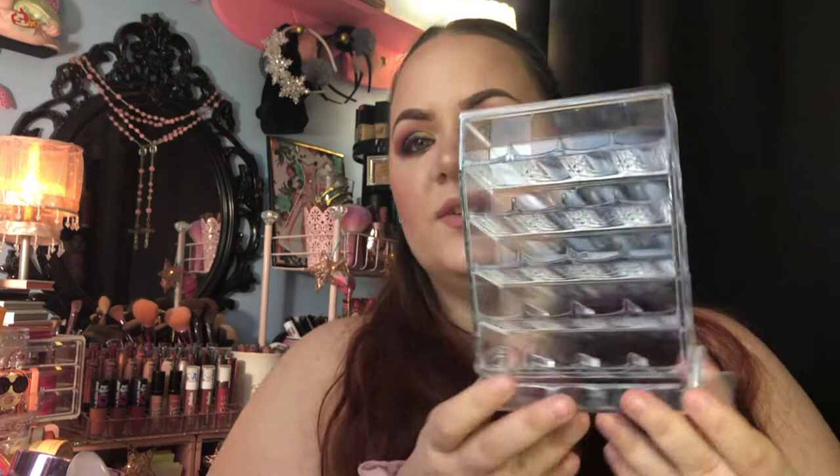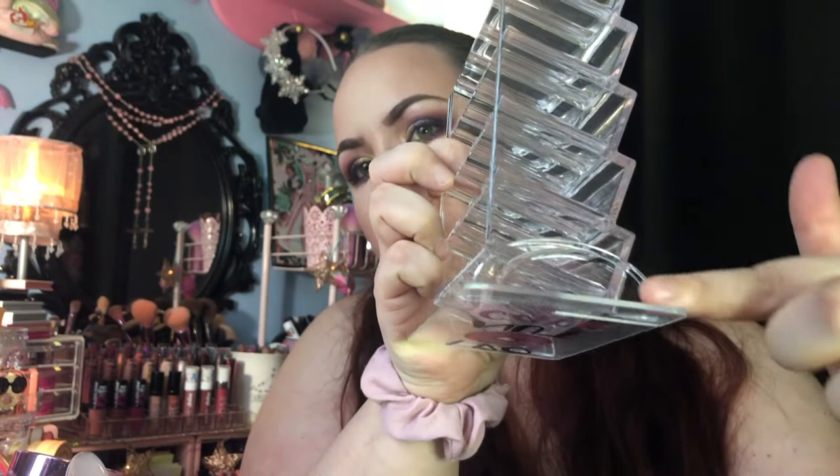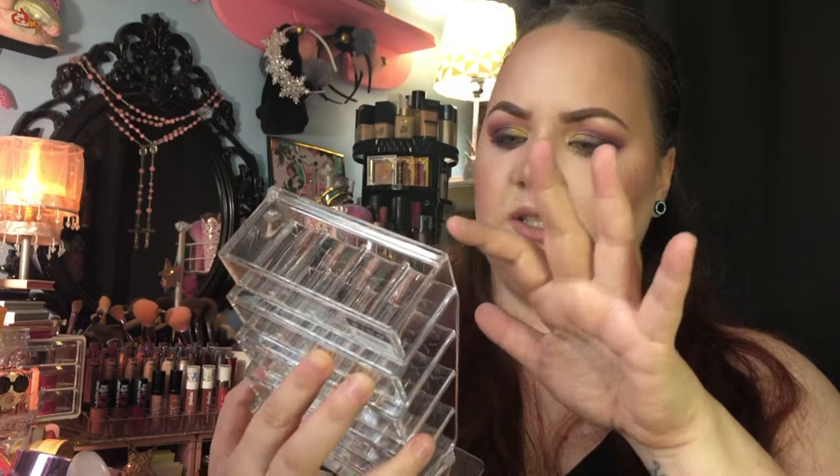The first thing I want to show you guys is this lipstick tower. I thought this was really cool — I've never seen anything like this. It's kind of like an acrylic, or actually just plastic. The only thing was this part down here was chipped, so I ended up gluing a piece of a phone stand from Dollar Tree on the bottom just so it would be more sturdy, and it actually works perfectly.